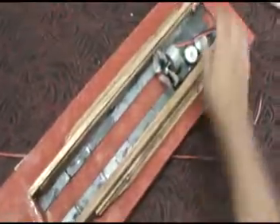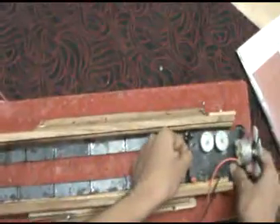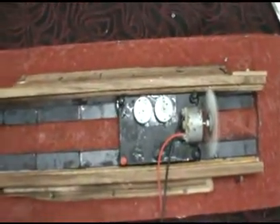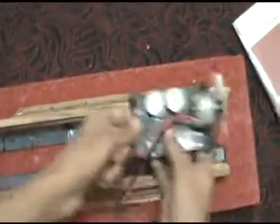And for the movement of this train we use electricity, as shown. The friction between these two magnets is very less, so the speed will be more. Thank you.